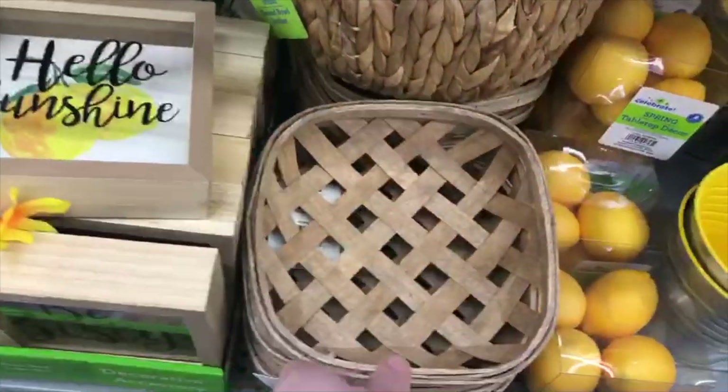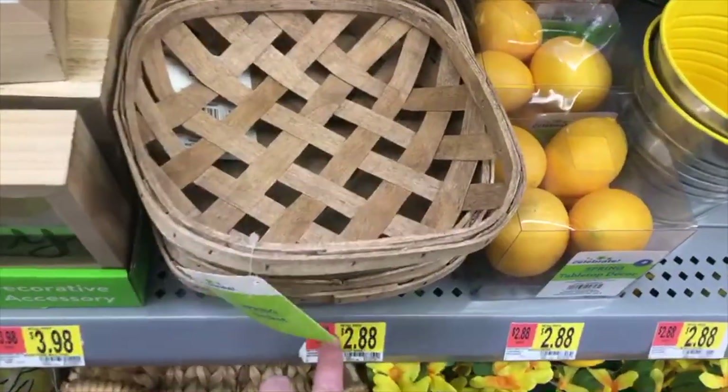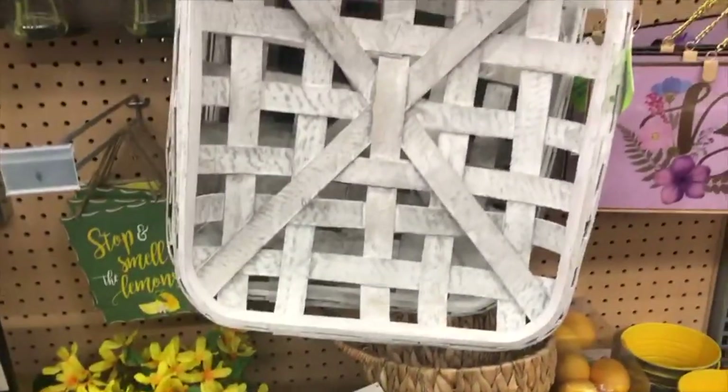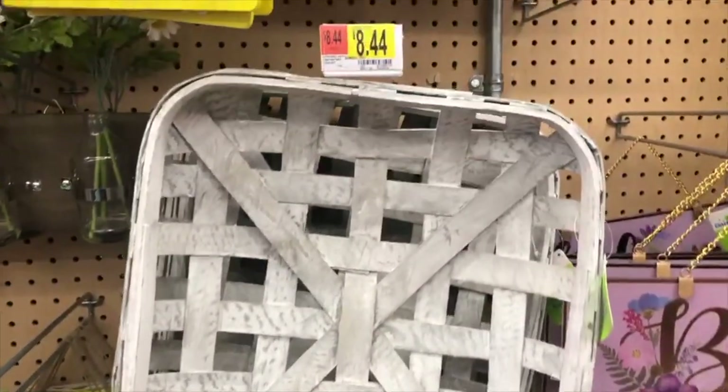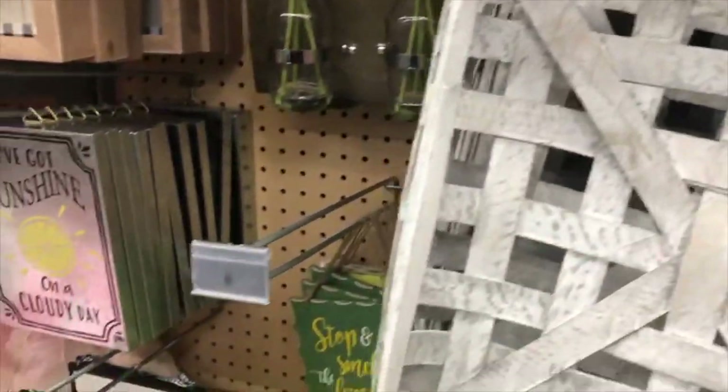And then how adorable is this little tiny tobacco basket? It would be perfect for an accent wall for only $3. But then if you were looking for the bigger one, they did have this one for around $9. That is that white washed look but it is also much bigger.